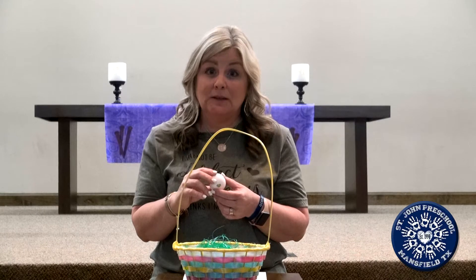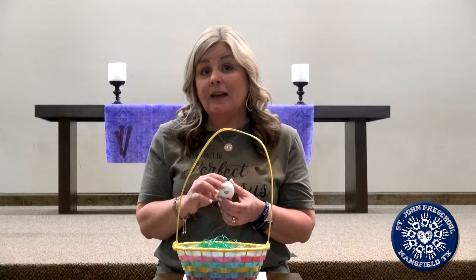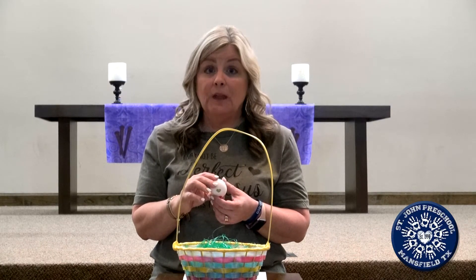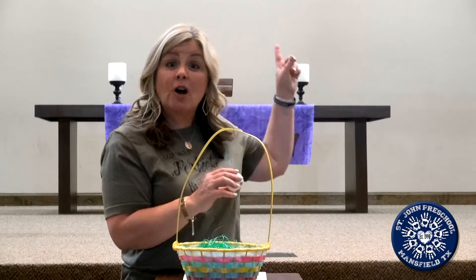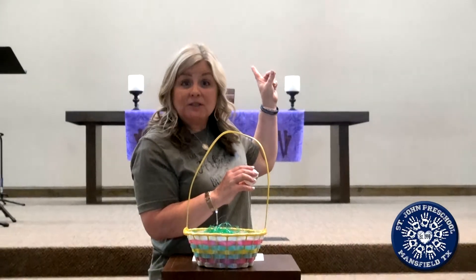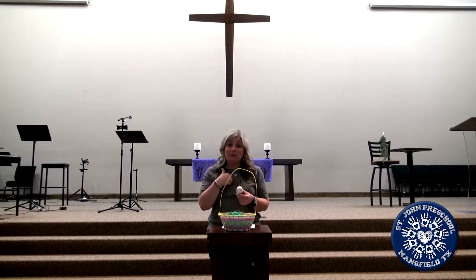And that's what happened. You see, on Friday — which would be today — they call it Good Friday. And that's the day that the people who did not like Jesus hurt him. They put him on a cross just like this one and left him there. And you know what's really sad? He died. He did. Does that make you sad? It makes me sad. It makes my heart sad. But here's the best news ever.